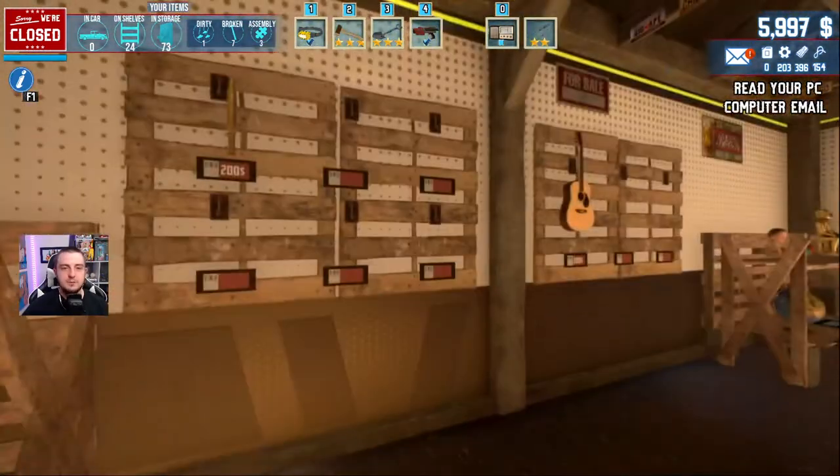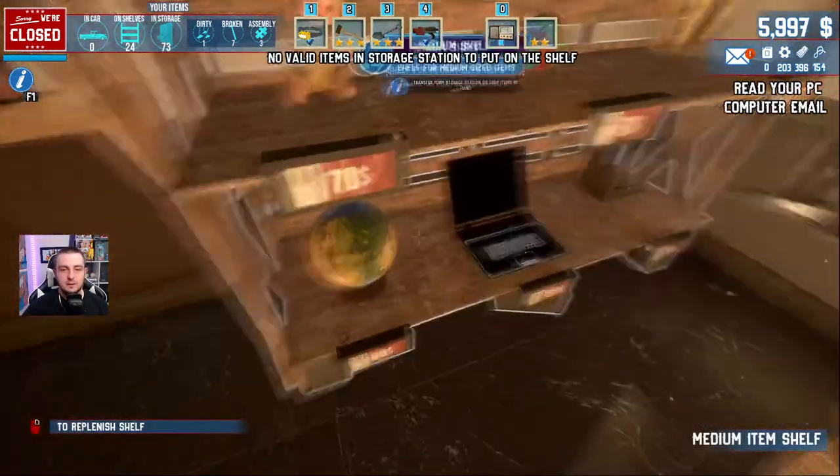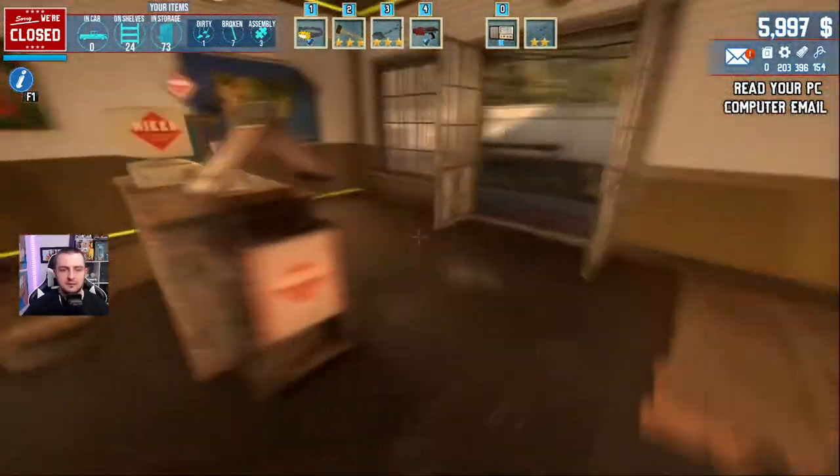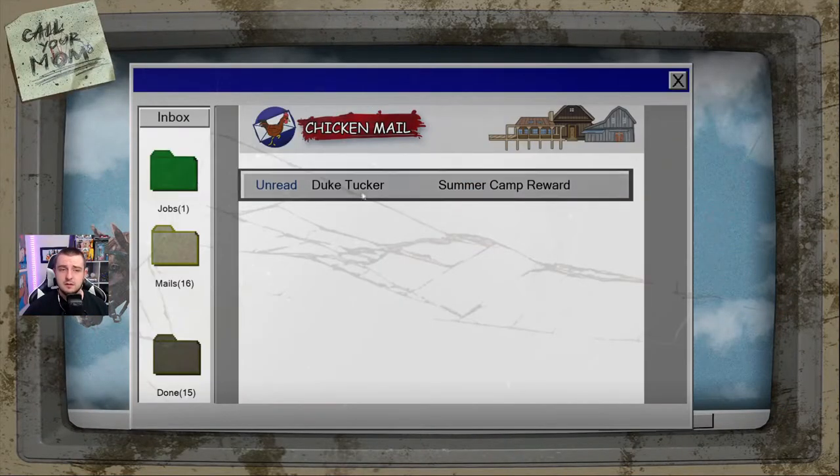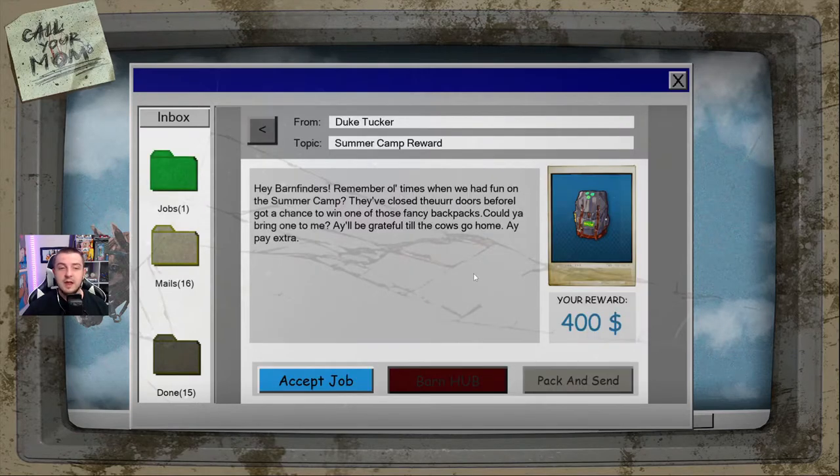I have a bunch of items on stock that we can sell for sure, but am I ready to sell? I don't think so. I think I'm ready to go to Hawaii. New mail again — unread. 'Duke Tucker Summer Camp reward.' So somebody mentioned this to me — they're like, hey, they added a summer camp thing into Barn Finders. And if you're not familiar, Summer Camp is going to be a new game coming out in the near future. This is kind of like an easter egg, an insight of what is to come, in the same universe.